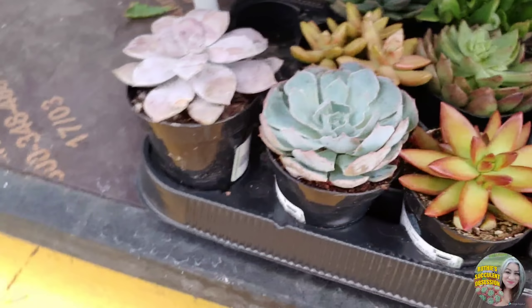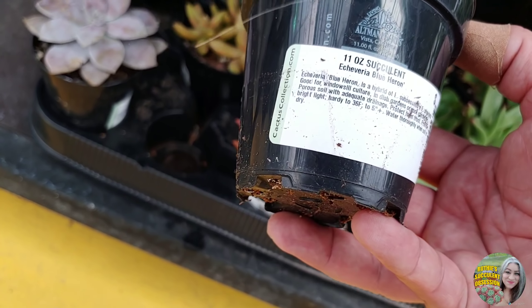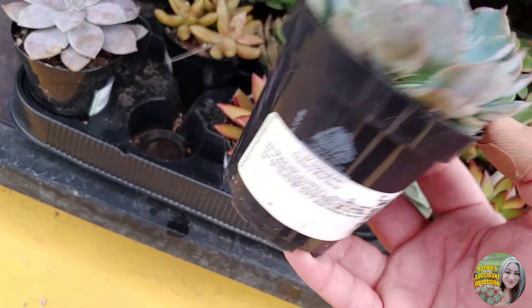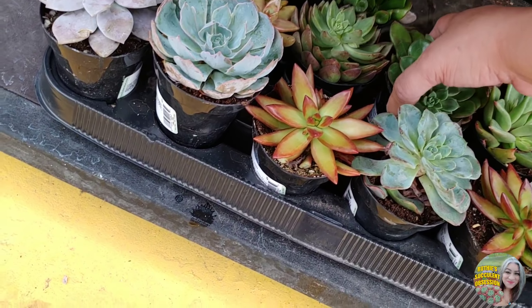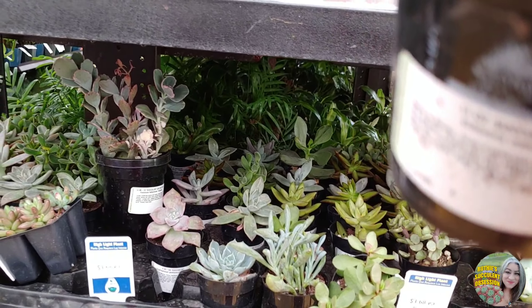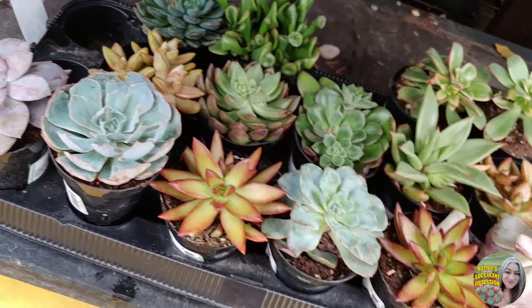I feel like I'm gonna — oh look, they have agave here too. I paid $18.98 but this one is all messed up. Blue hairon — I don't know that I have this one.